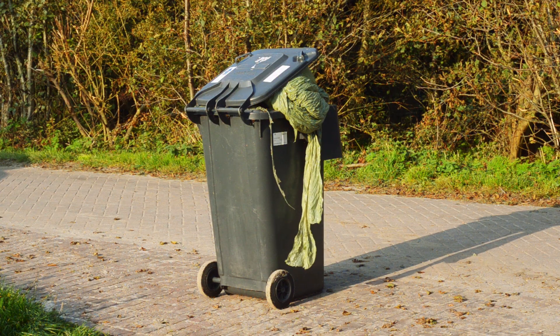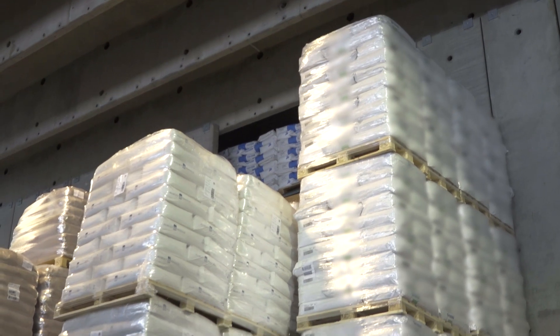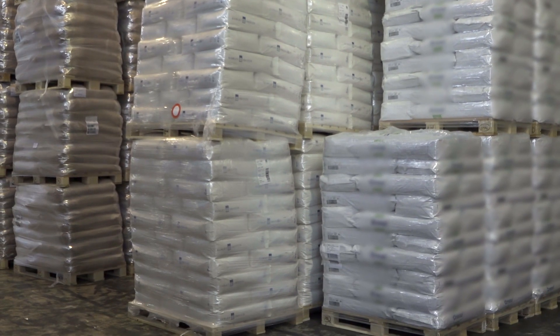Our actions have consequences. Is there a way to be more sustainable? For example, how can we stabilize and safely transport pallets without using plastic?